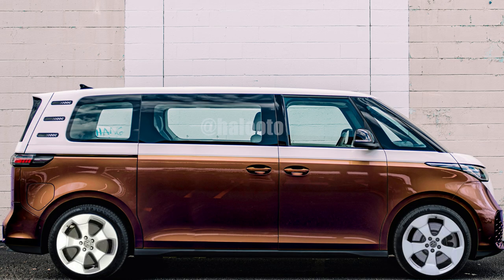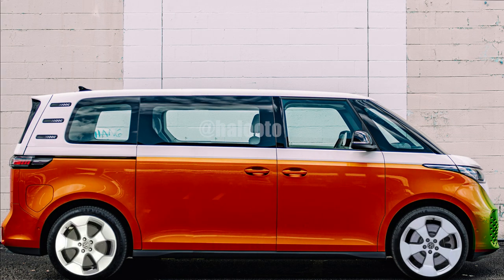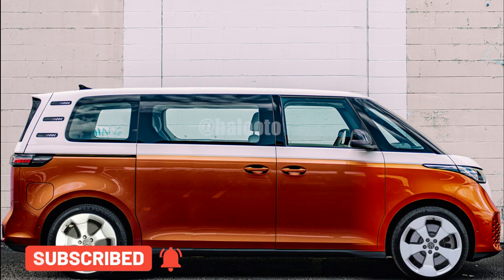It is expected that the ID.Buzz will launch in 2023 in the US and become the 2024 model. Thanks for watching, and don't forget to subscribe!